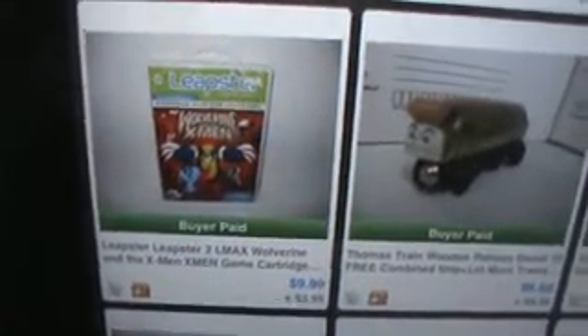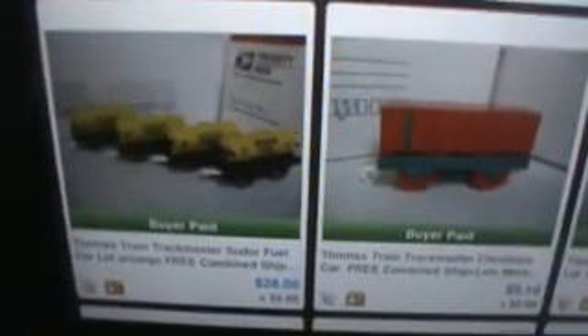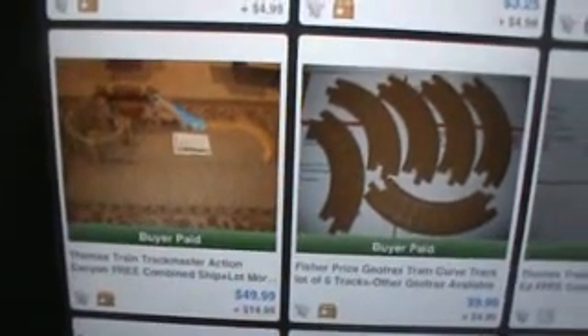Now I have some random stuff mixed in here. Leapster game — paid probably $5 for that, sold for $10, no biggie. Some of these did really well, some not so well. I got $28 for those, and I sold a couple of trains in the 20s or 30s. Here's a set I've had for a while that I've already made more than my money on — it was kind of the last of a leftover lot. Made $50 on that set.